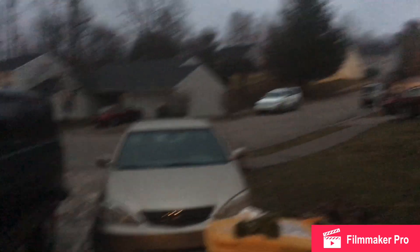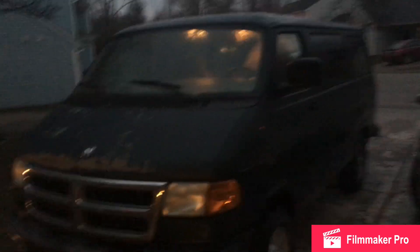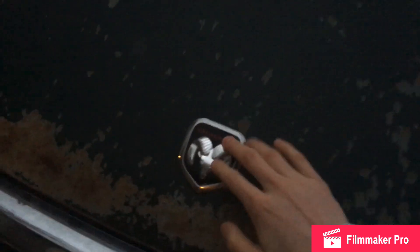There it is right there. There's obviously some damage — the hood is all chipped. It's a Dodge, a very interesting van. The roof is pretty rusty. Let's take a look at the inside.